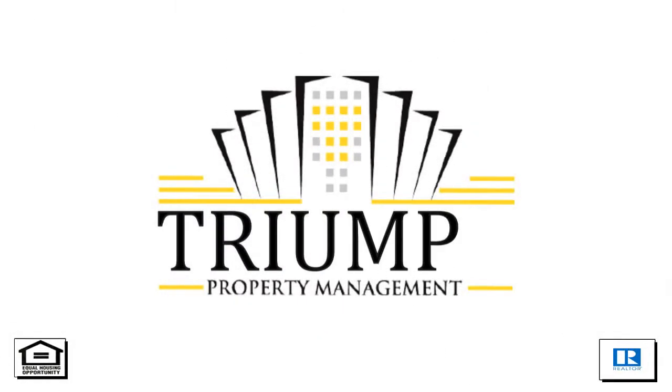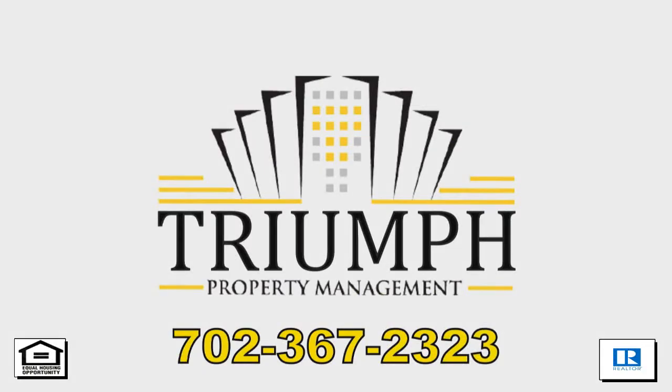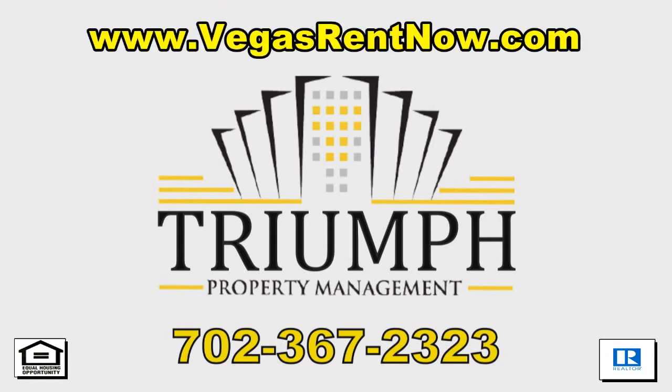Contact one of Tri-Property's friendly real estate agents to view this property by calling 702-367-2323. Or visit our website, VegasRentNow.com, to view our list of vacancies.